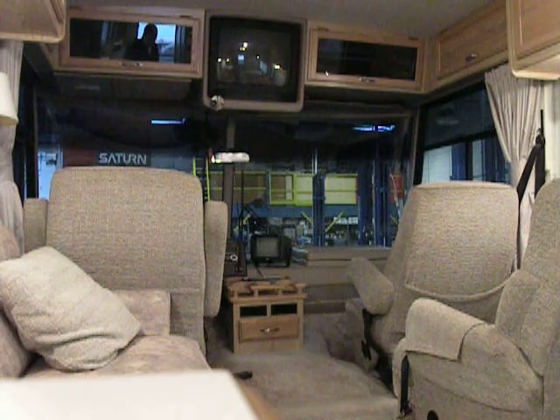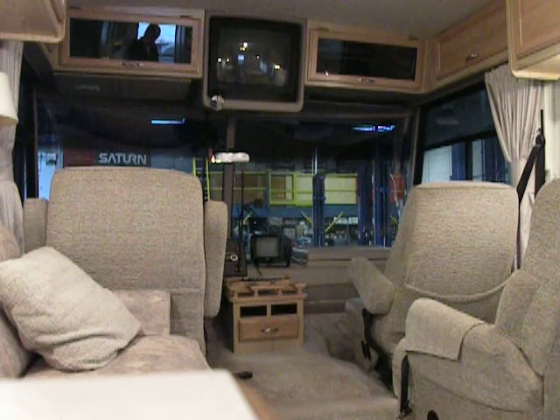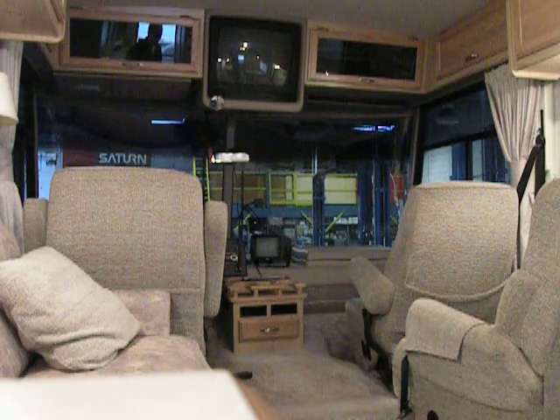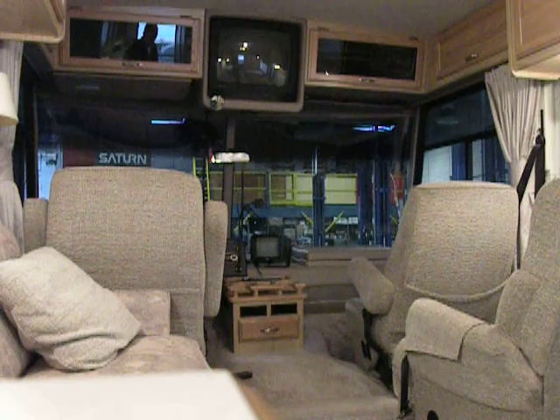There are stairs in the rear, a 30-amp electric hookup, and an Onan 5000 generator. It also has wheel simulators, sewer hookup, and sewer hookup for an outside shower. There is a hot water heating system, electric heat and air conditioning, electric mirrors, and an outside cable and telephone hookup.